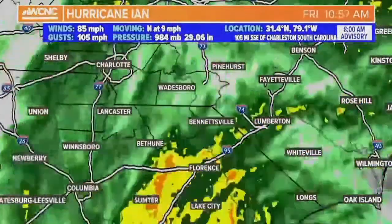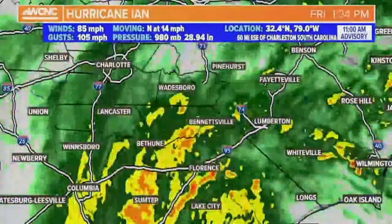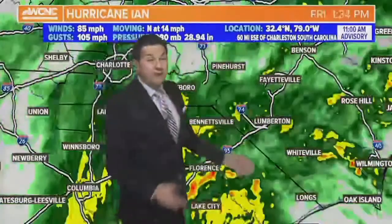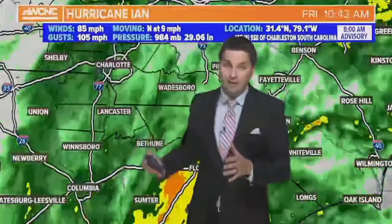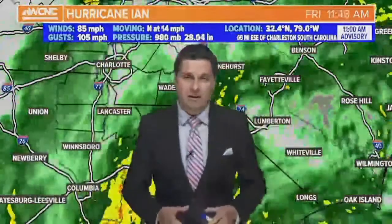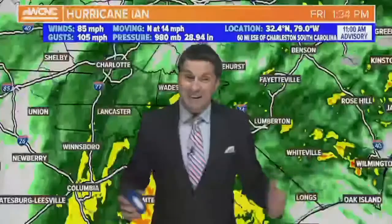One more look at it — Hurricane Ian. Widespread rain, and the heaviest rain is starting to move back in with heavier rain rates. Things are only getting worse from here. Stay safe, everyone. We'll continue to keep you updated with another update once the National Hurricane Center comes out with one, as Ian is actively making landfall.